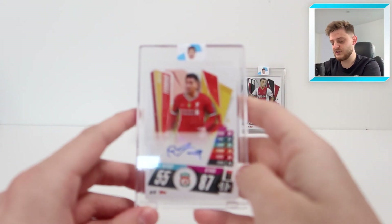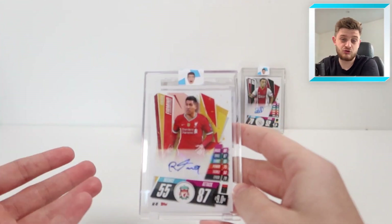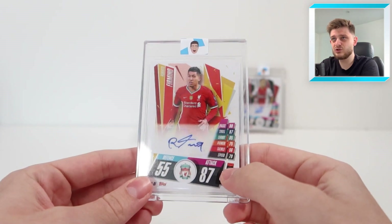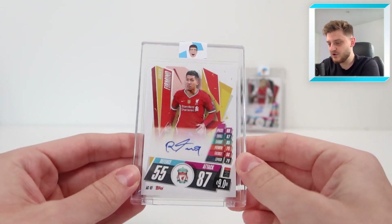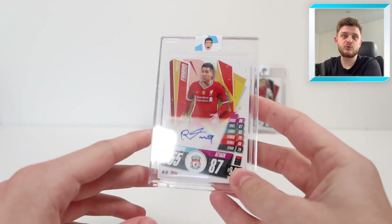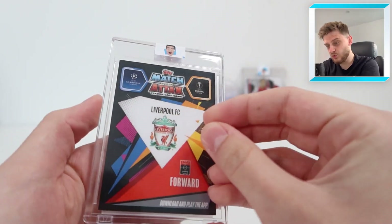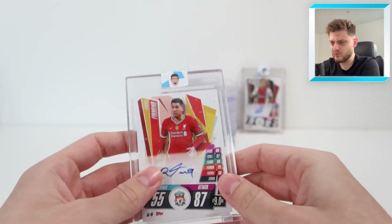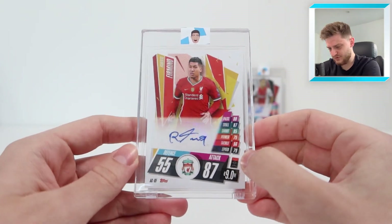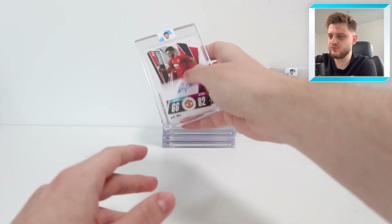Next up is the Roberto Firmino Match Attacks auto — just the standard Match Attacks, not chrome. I think it was the 2020-21 season when they first introduced autographs into packs in Match Attacks. This is a very nice one, pulled in a video as well. There we go — a lovely Roberto Firmino autograph for Liverpool.